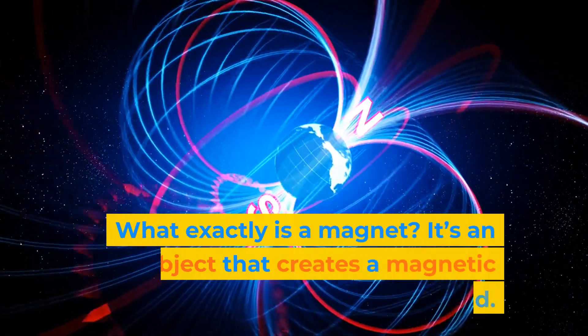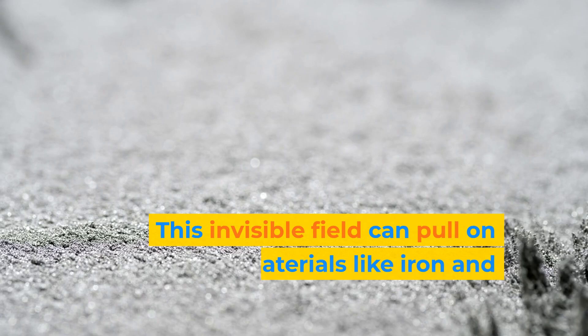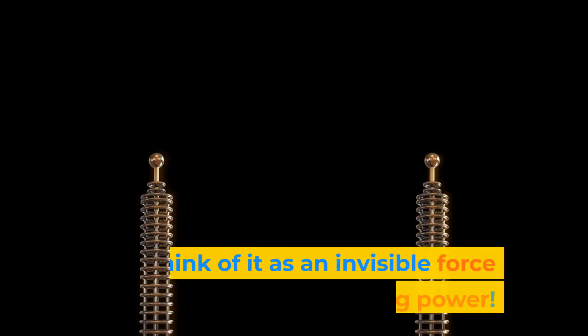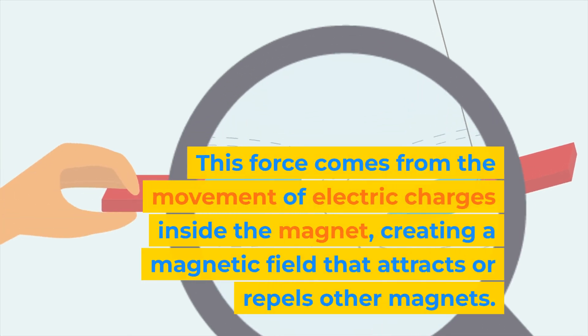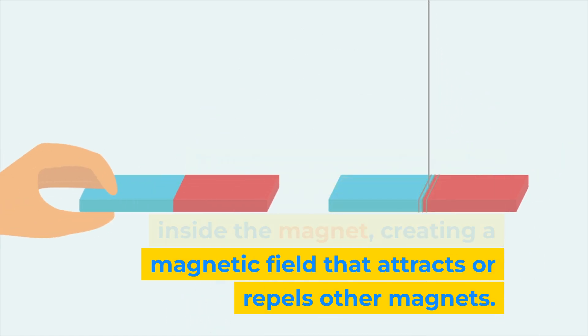What exactly is a magnet? It's an object that creates a magnetic field. This invisible field can pull on certain materials like iron and steel. Think of it as an invisible force field with pulling power. This force comes from the movement of electric charges inside the magnet, creating a magnetic field that attracts or repels other magnets.